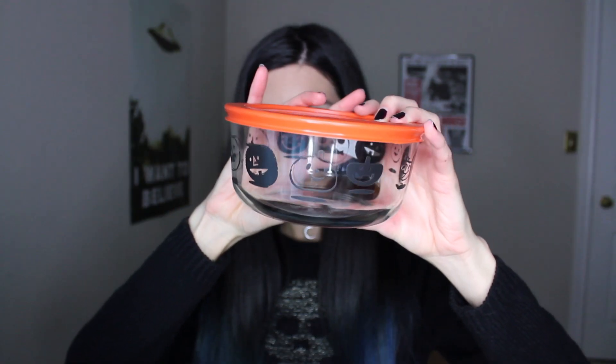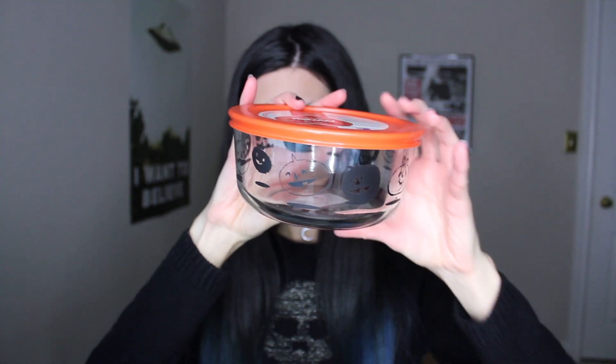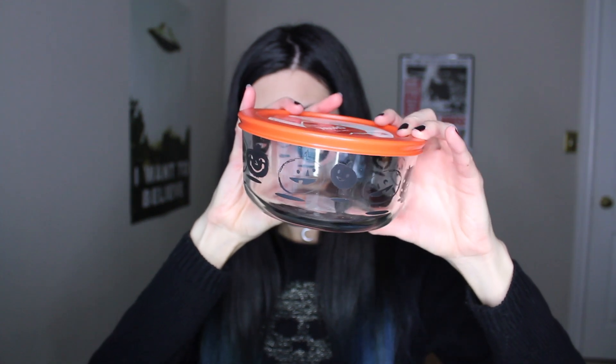While I was in the States I went to TJ Maxx and I picked up another Pyrex container there. This one has an orange lid and it just has a bunch of jack-o'-lanterns around it — basically just a bunch of different jack-o'-lantern faces. This one was only $3.99, so it was a couple dollars cheaper than the other one. I'm glad I got both because now I have one with a black lid and one with an orange lid, so they're very Halloween-y.